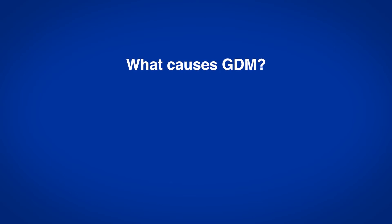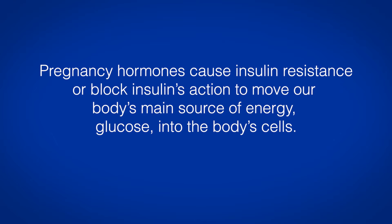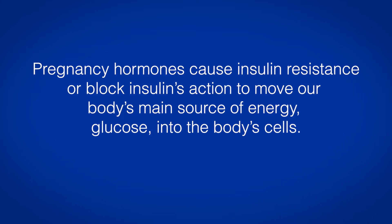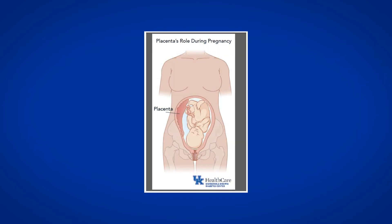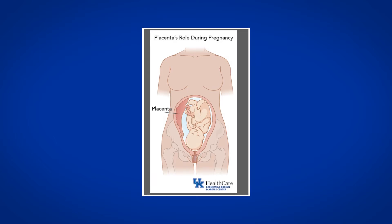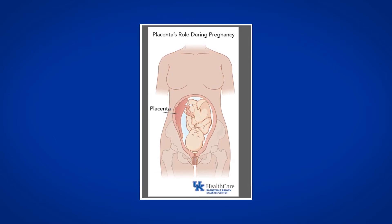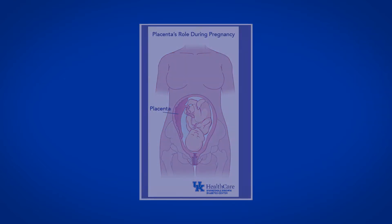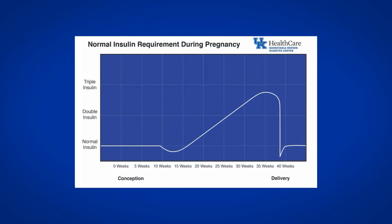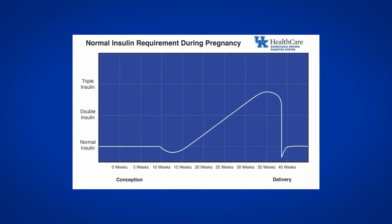What causes GDM? Pregnancy hormones cause insulin resistance or block insulin's action to move glucose, our body's main source of energy, into the body's cells. Hormones secreted by the placenta, an organ responsible for providing nutrients to your baby, make the mother's body less responsive to insulin's action, contributing to insulin resistance. More insulin is needed to maintain normal glucose levels. If the pancreas is unable to keep up with the demand for insulin, gestational diabetes occurs.